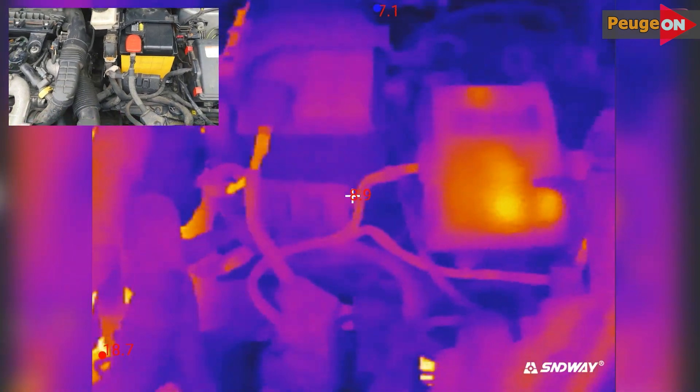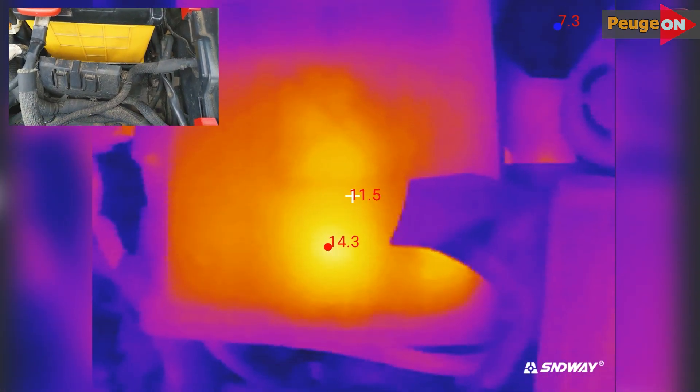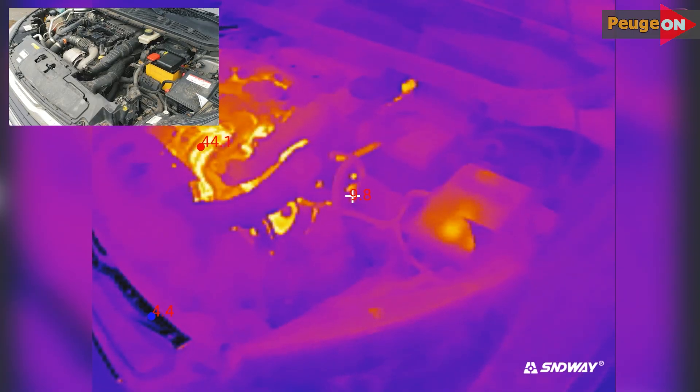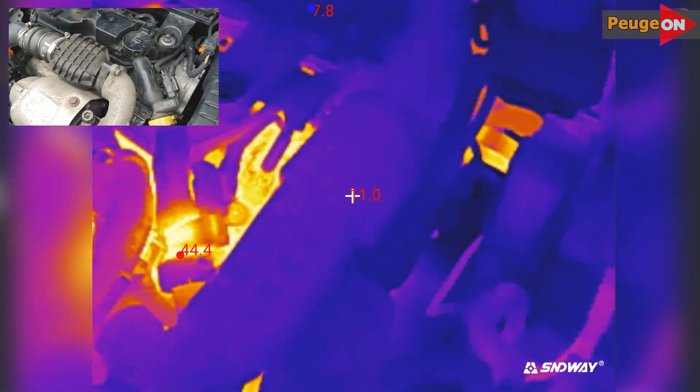Overall the picture is something like this — the engine is slowly starting to warm up. At 4 and a half minutes, the coolant temperature is 19 degrees, the positive terminal temperature is 11 degrees, and the power fuse box is at plus 14 degrees.